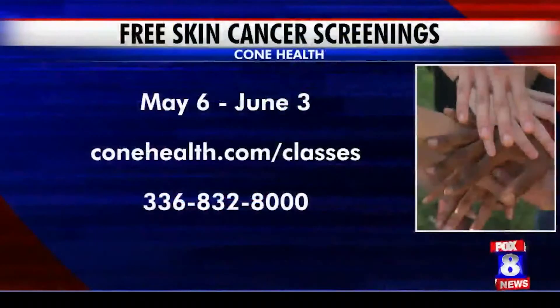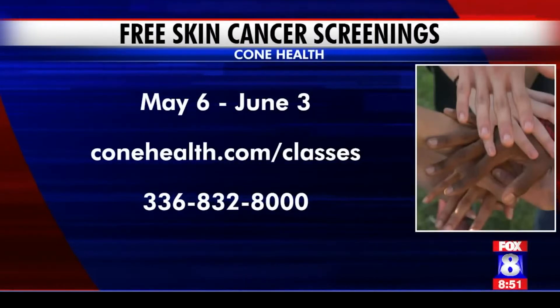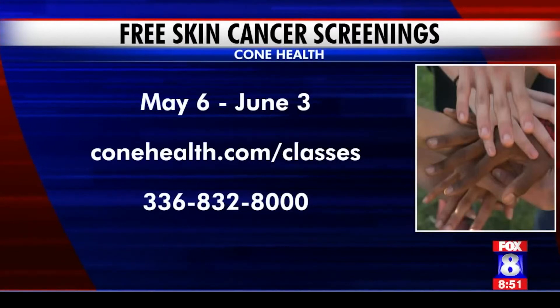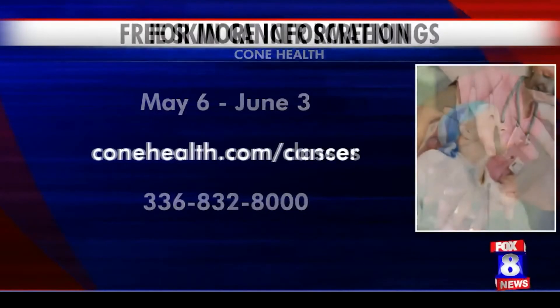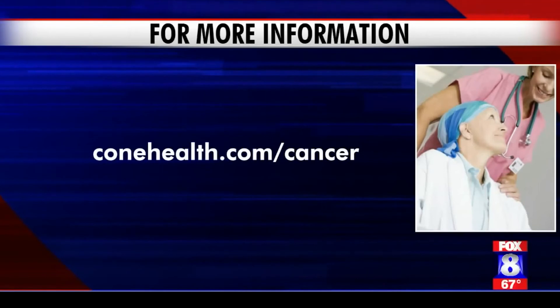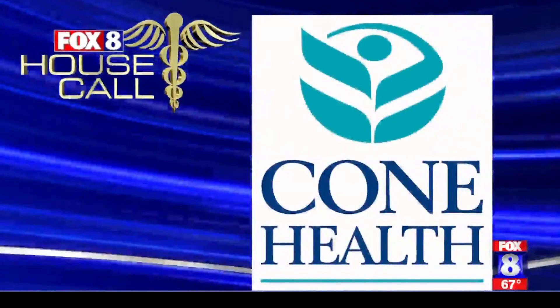Cone Health will be offering free cancer screenings starting next week until June 3rd. You can go to Greensboro, Reesville, Mebane, or Burlington. Go to ConeHealth.com/classes or call 336-832-8000 to register for a screening. For more information on treatments and support groups for all types of cancer, go to ConeHealth.com/cancer. House Call on Fox 8 is sponsored by Cone Health.